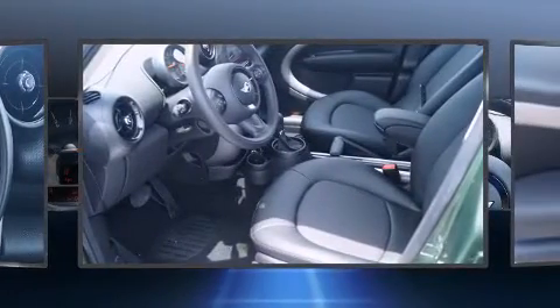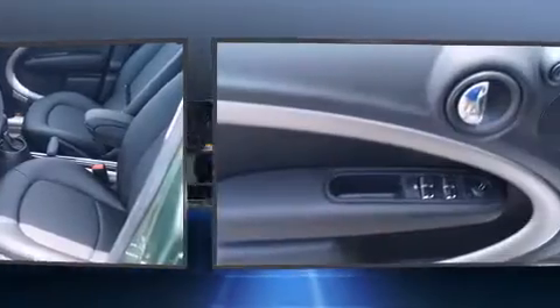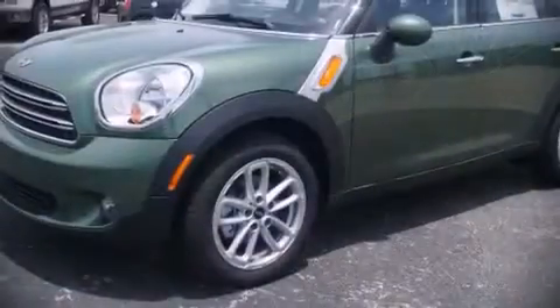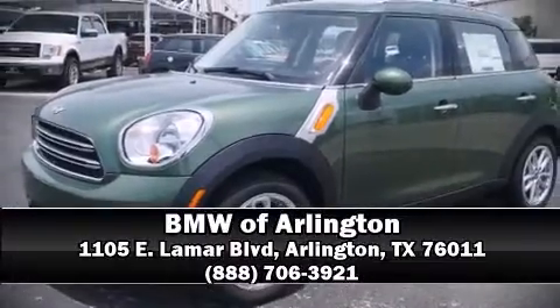Brake Assist technology provides extra pressure when applying the brakes. Our team is professional, and we offer a no-pressure environment. Come on in and take a test drive.